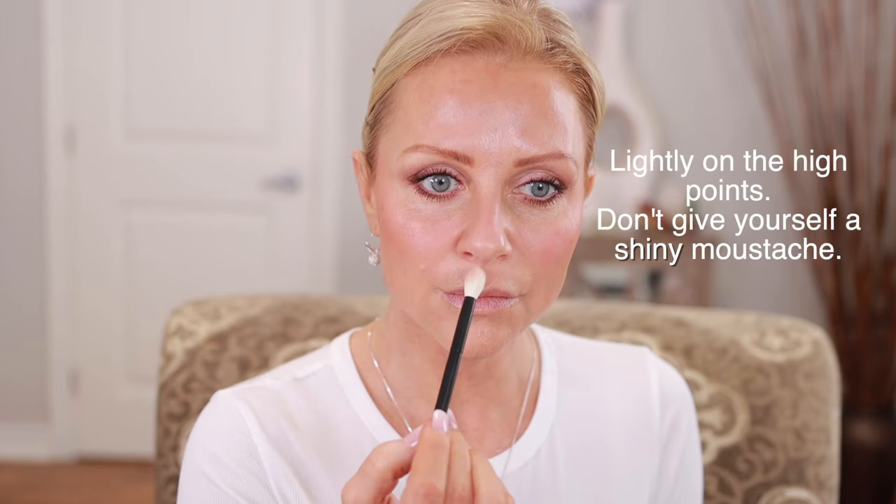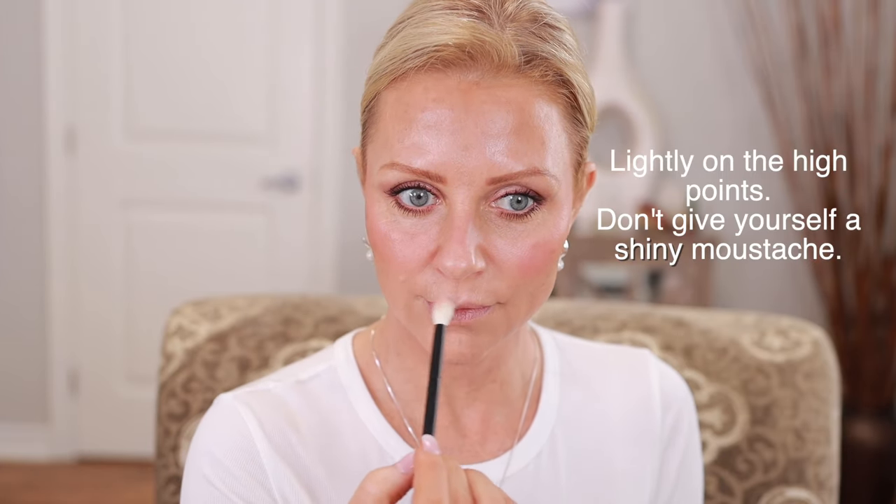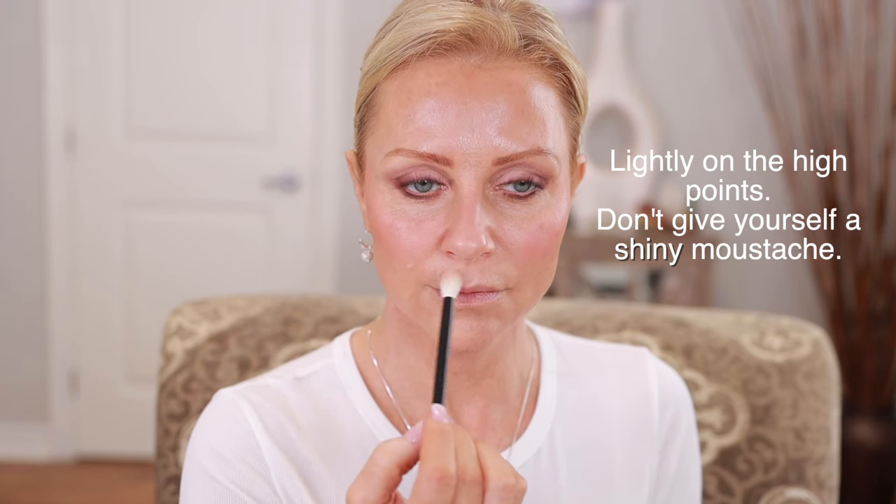I have to be careful because that's where all my lines are — but that's why I like this highlighter. It's so buttery and has more of a wet look. It's a classy highlighter. Maybe a bit there, and maybe a bit there too.